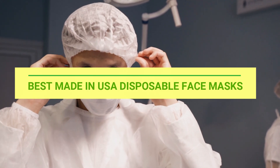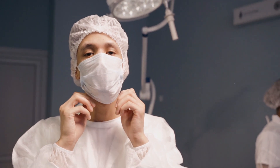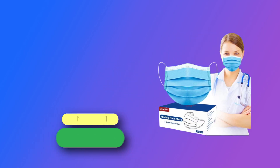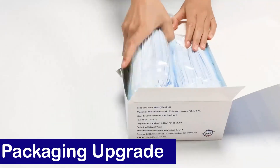Best Made in USA Disposable Face Masks. Number 1: DR.moxa Made in USA Disposable Face Masks — high-quality 3-layer face masks.